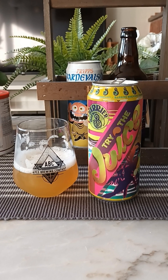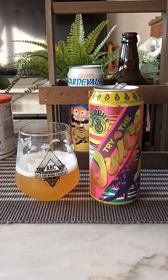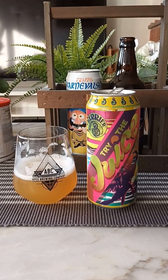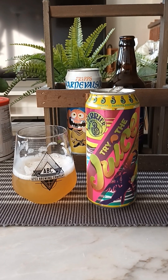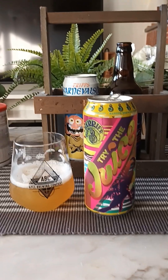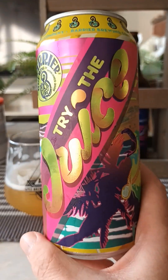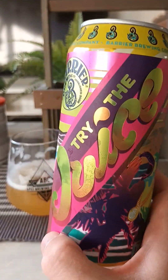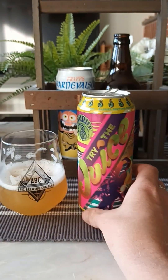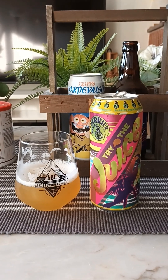Easy drinking, easy going — citrus fruits, more so towards bitter citrus fruits: lemon, orange peel almost. So with that said, Barrier Brewing Company and their Tried Juice — it's a pale ale, 5.6%. Easy drinking, straightforward pale ale. Nothing more to say about this one — for me it's a three out of five. Thanks for watching!